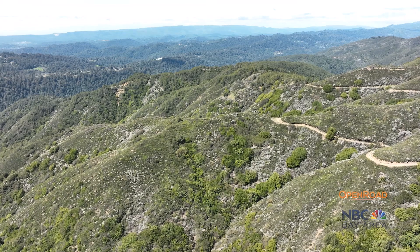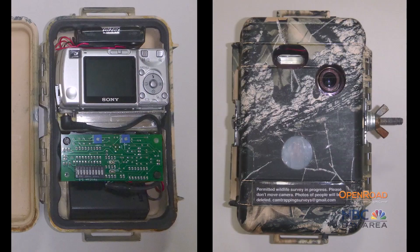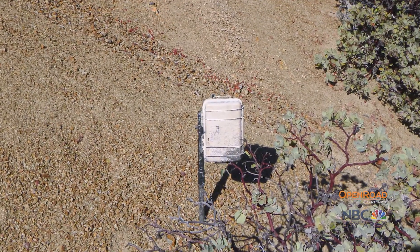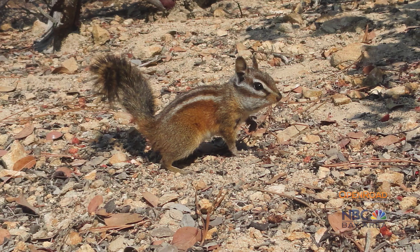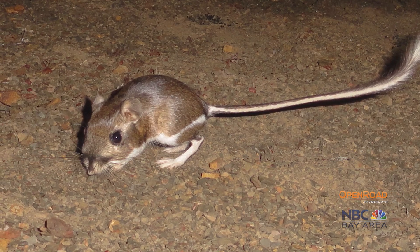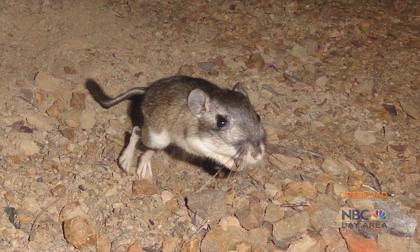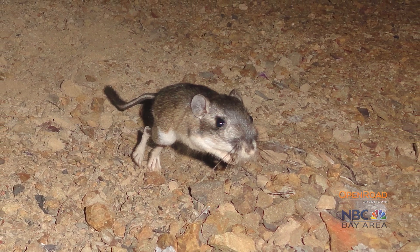With a permit from Mid-Pen and a background in engineering, Ken designed and built custom wildlife cameras and placed them strategically in the preserve. His photos reveal species both familiar and rare, like the Santa Cruz kangaroo rat, whose presence in the area had been noted long ago but hadn't been seen in over 75 years. It wasn't an instant success story — it took a lot of work and diligence to find them. But when he finally did and we saw those photos, we were awestruck.